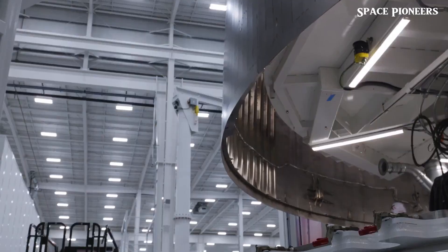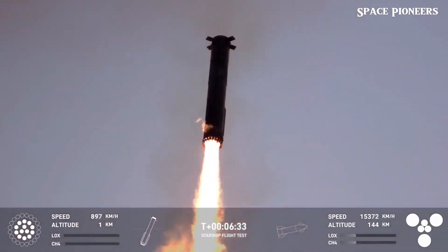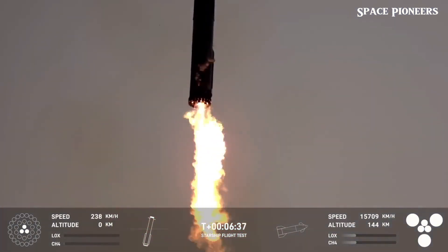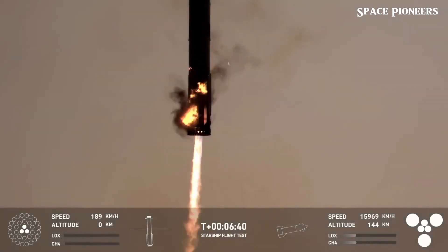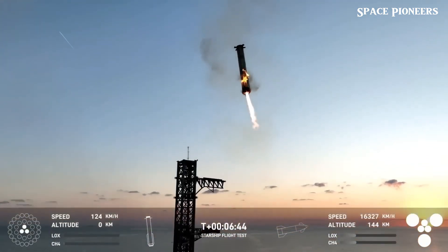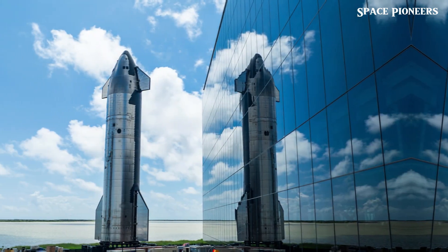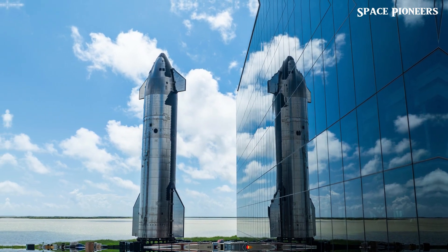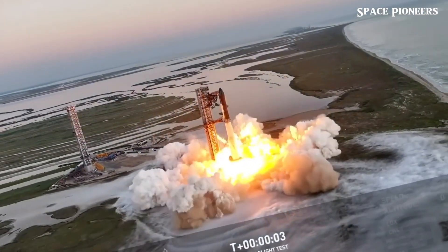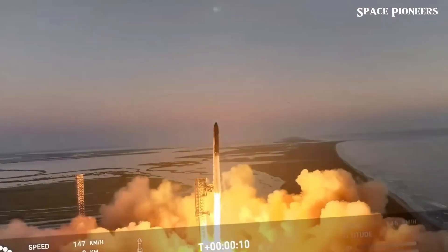The big news, of course, was the recovery of Booster 12. Leading up to the attempt, no one was entirely sure how SpaceX planned to pull off the catch — would they use the guiding pins on the launch mount? How would they stabilize the booster? In true SpaceX fashion, they made it happen with a surprisingly straightforward approach, guiding the booster back onto the launch mount without even using the stabilizers or guiding pins that had been speculated about. It was all done with remarkable precision and confidence.